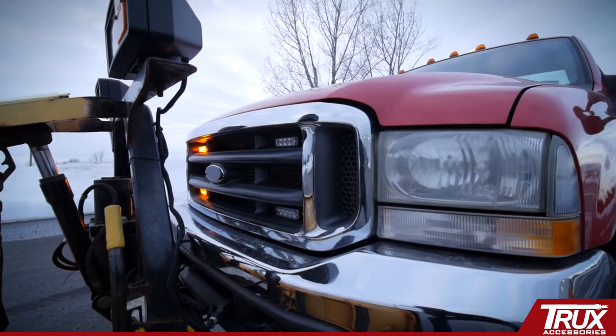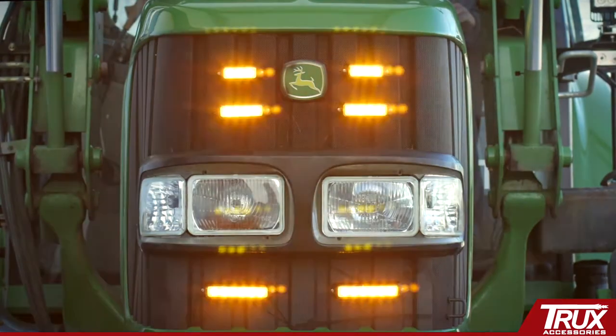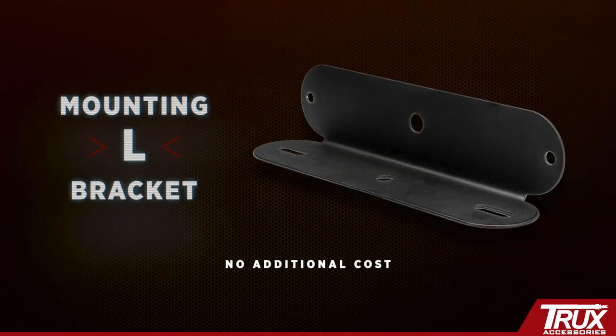Directional LED flashers are the latest craze at Trucks Accessories. Available with more flash patterns and features than the current leading brand, these slim profile marvels include the mounting L brackets at no additional cost.